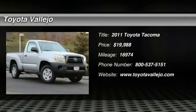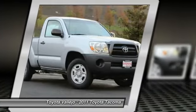Check out this 2011 Toyota Tacoma. 2D regular cab, 2.7L i4 SMPi DOHC, and 5-speed manual with overdrive.